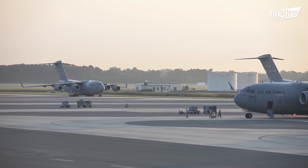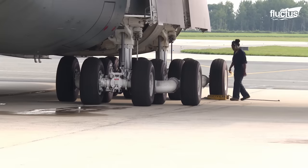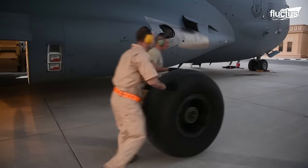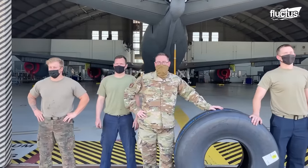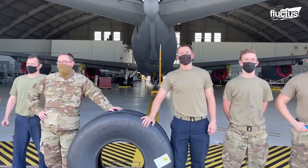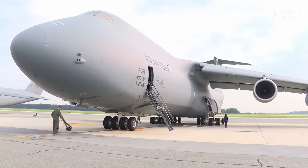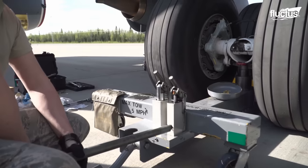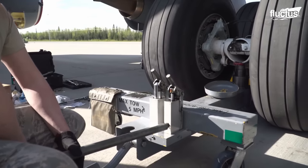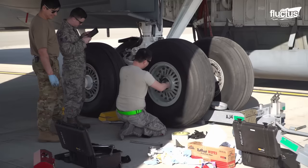Over time, the tires of a cargo aircraft inevitably wear out due to the substantial loads they endure. The process of changing tires on such an aircraft presents a significant challenge. To accomplish this task, the entire aircraft is carefully lifted using automated hydraulic jacks, ensuring stability and safety.